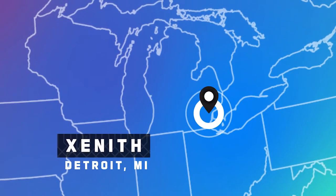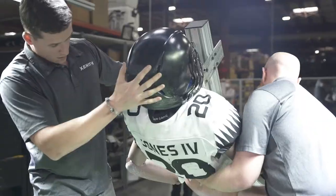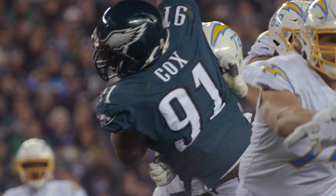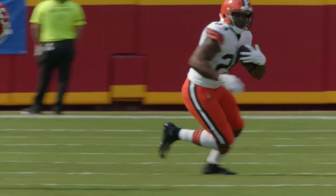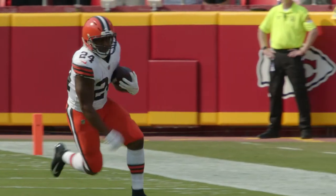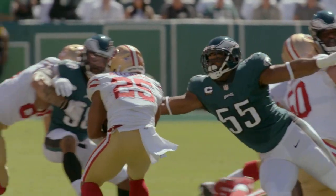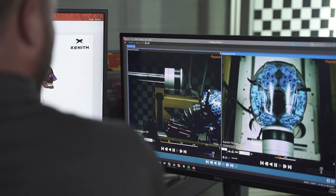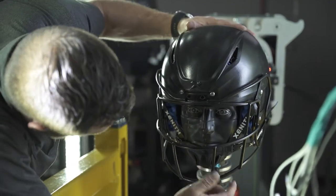Zenith makes football equipment to cover athletes' needs from head to ankle. My name is Ron Jadiski, I'm the chief engineer at Zenith. The ability to work with the NFL for over a decade has been great for Zenith — it allows us to get into locker rooms, talk to players, and understand their needs and wants from any type of equipment that might go on the field.